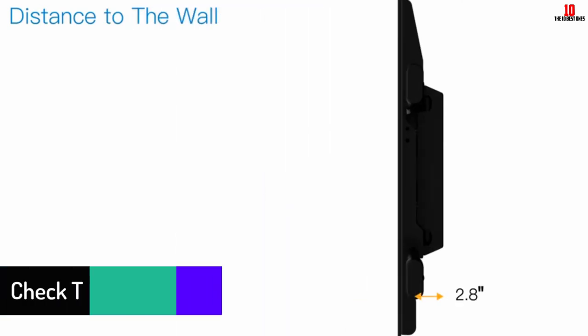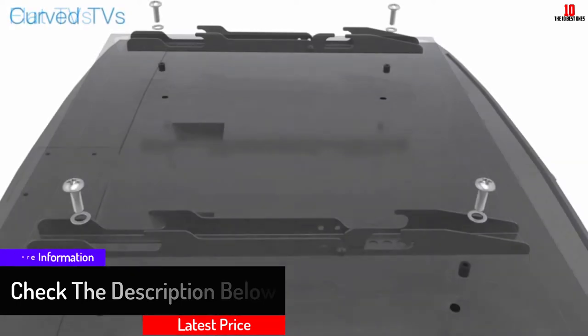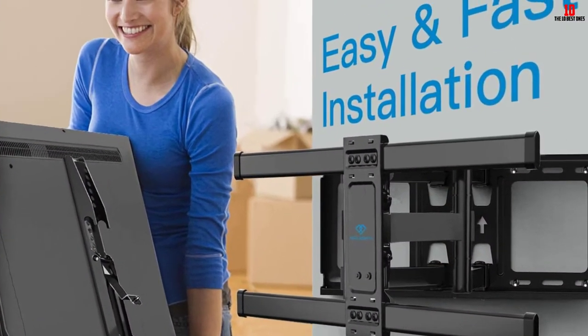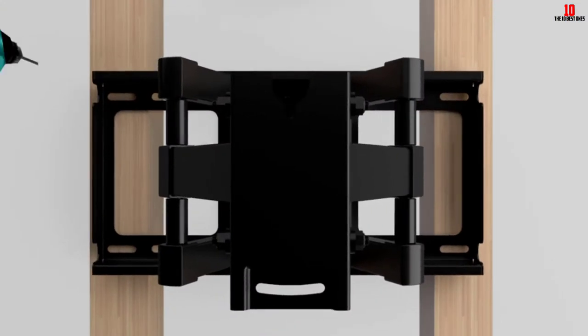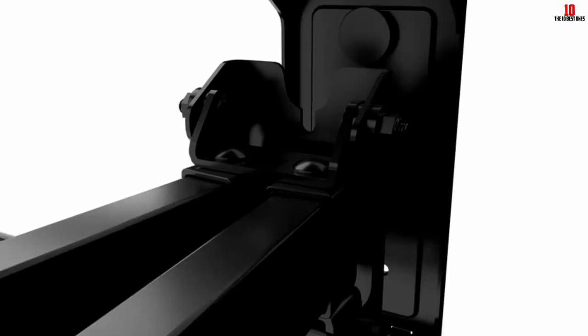This mount is made from high quality steel material, which makes it durable, strong, and rust resistant. The mounting bracket can accommodate VESA patterns from 200 by 100 millimeters to 600 by 400 millimeters. The mount provides a comfortable and non-stressful view — it enables you to swivel up to plus or minus 90 degrees, depending on the size of the TV. To minimize glare, it allows you to tilt your TV 5 degrees up and 15 degrees down.